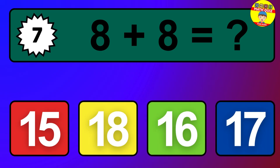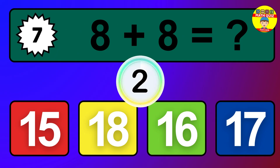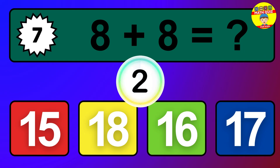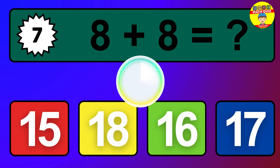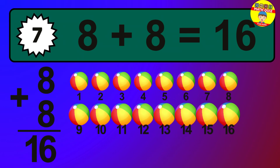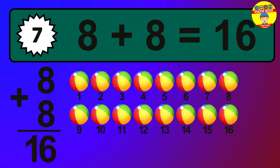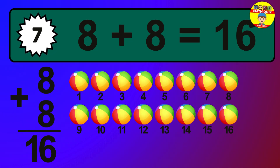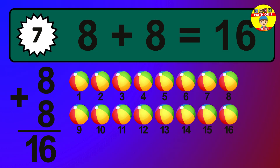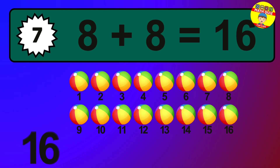Question 7. 8 plus 8 equals what? The answer is 8 plus 8 is 16. Let's count it: 1, 2, 3, 4, 5, 6, 7, 8, 9, 10, 11, 12, 13, 14, 15, 16.